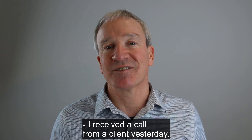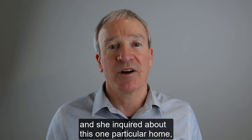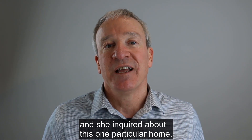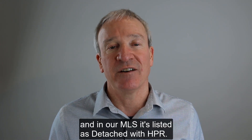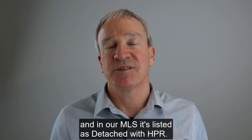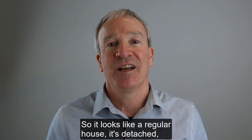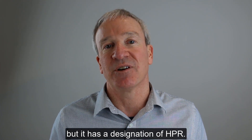I received a call from a client yesterday. She's shopping for a home. She's on our website and she inquired about this one particular home, and I looked it up for her. In our MLS it's listed as detached with HPR — so it looks like a regular house, it's detached, but it has a designation of HPR.